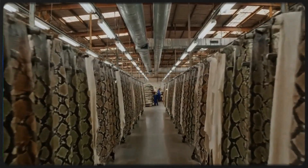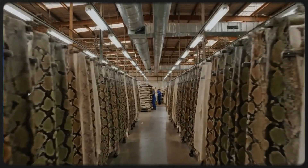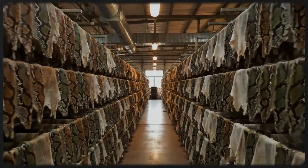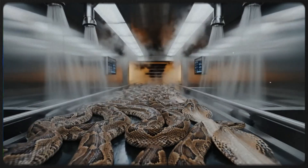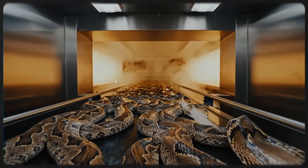In this vast facility, thousands of python skins are meticulously organized, showcasing the rich variety of stock. Utilizing advanced technology, the natural textures are preserved through a series of steam and spray treatments, ensuring peak quality.